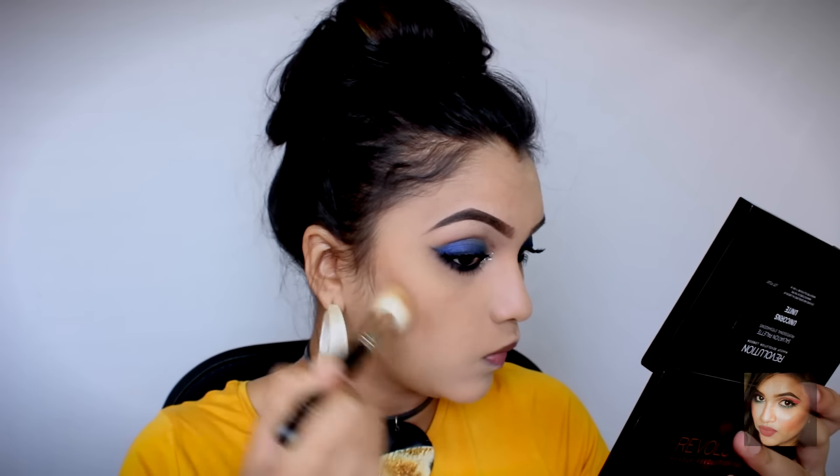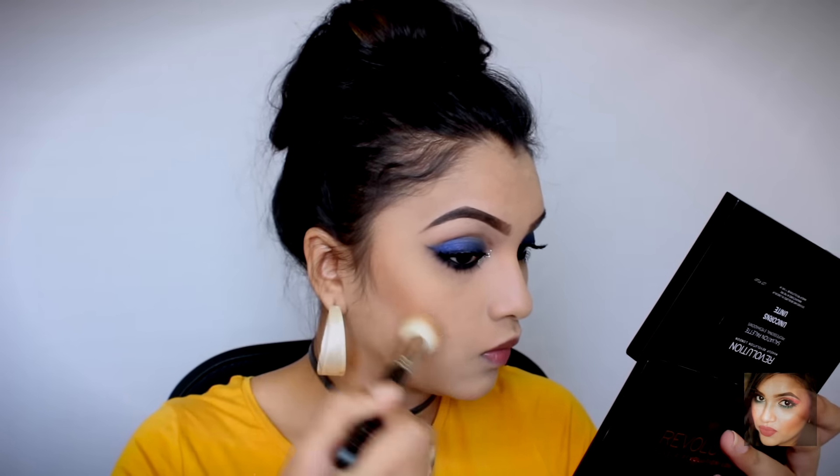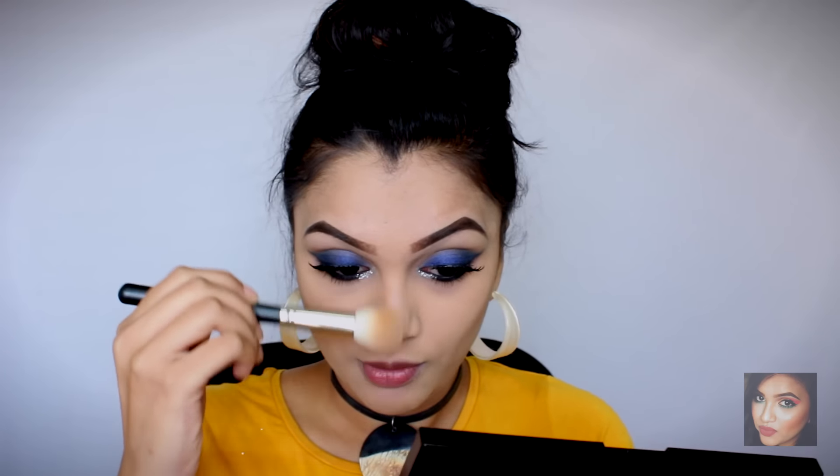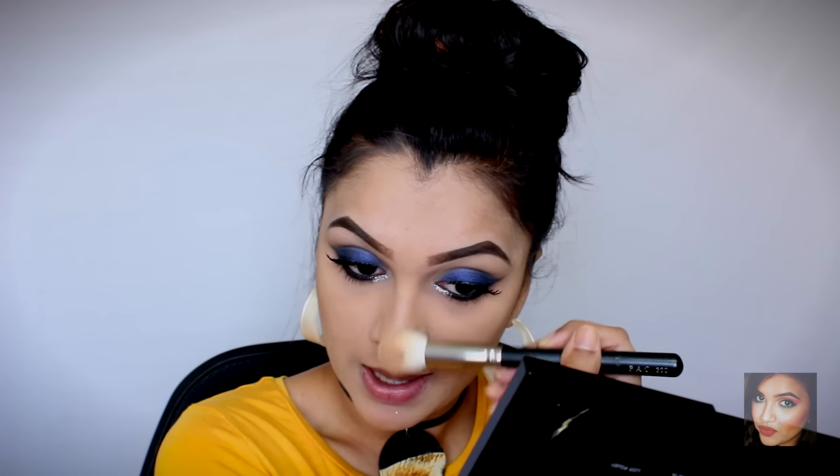Now we're moving on to the rest of the face, starting with contouring. I'm using my NYX Contour and Highlight Palette — one shade for contouring and another for bronzing. Using my Pack 330 brush, I'm chiseling out my cheekbones. Whatever is left on the brush I'm brushing onto my nose to lightly contour it, then also applying under my lips to make them look more plump, and along my jawline.